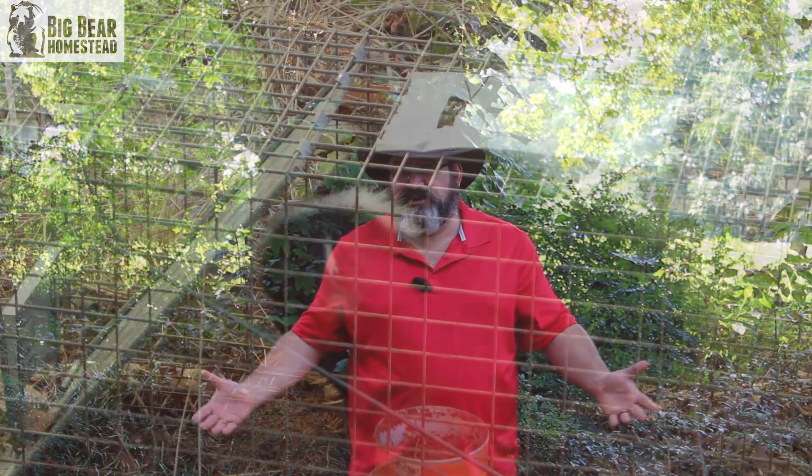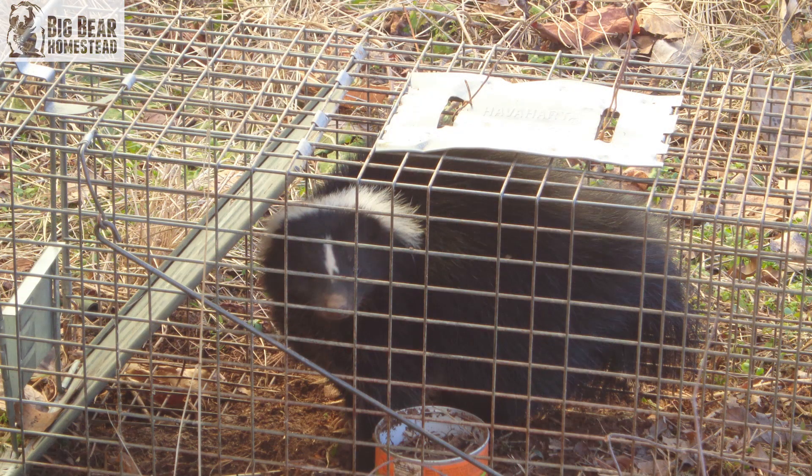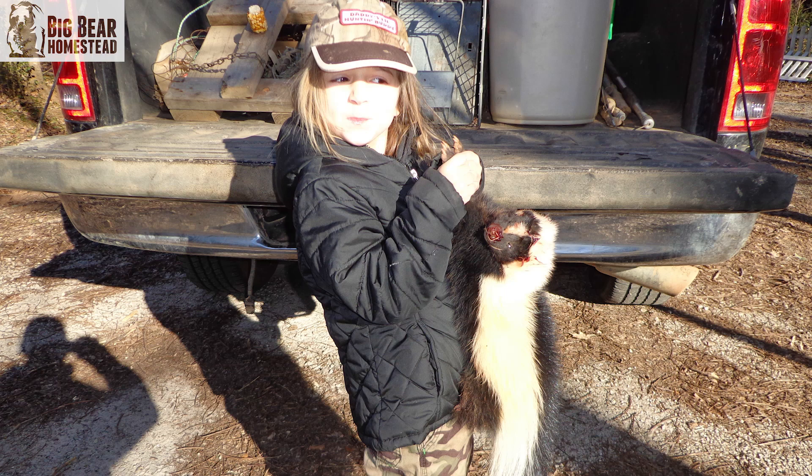Today we're going to talk about predator control. We like to refer to it here on the Big Bear Homestead as the Voldemort of homesteading — nobody likes to talk about it. It's the 'he who should not be named' of homesteading. Dealing with predators and predator control has to probably be about the ugliest thing in your whole homesteading lifestyle.